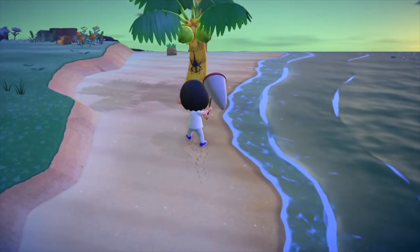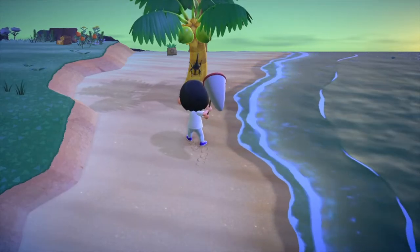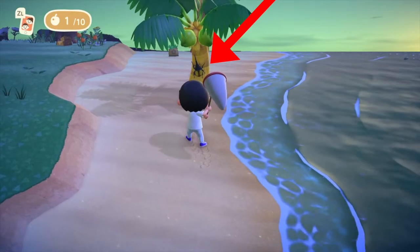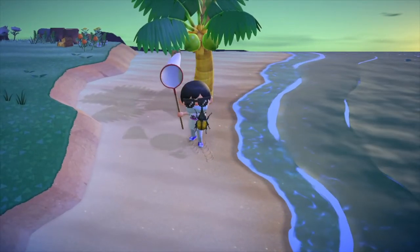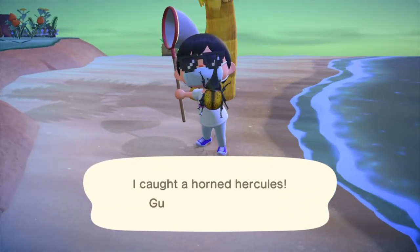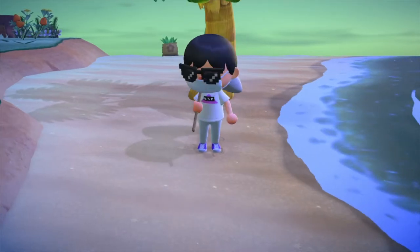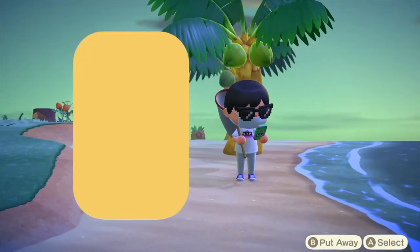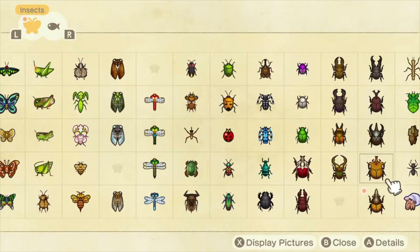Welcome back to the channel. Today we're showing you guys how to catch a Horn Hercules. They spawn from July to August, and they only spawn on palm trees. You can catch these from 12 a.m. to 8 a.m. and then 8 p.m. to 12 a.m.